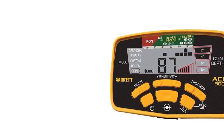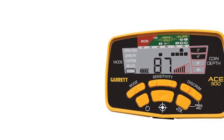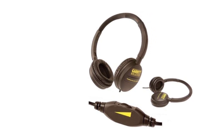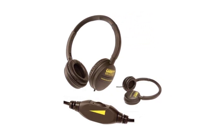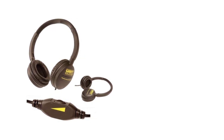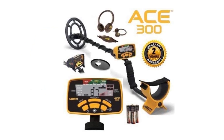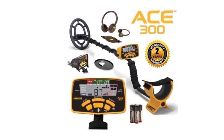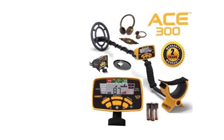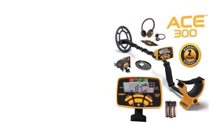Durability is another area where the ACE 300 excels. Constructed with rugged materials, this metal detector is built to withstand frequent use and outdoor adventures, ensuring your investment will last for many treasure hunting expeditions to come. The ACE 300 is backed by Garrett's exceptional customer service and reputation, providing comprehensive support and reliable warranty coverage. In conclusion, the Garrett ACE 300 is an exceptional tool that delivers top-notch performance, reliability, and user-friendliness for novice and experienced detectorists alike.